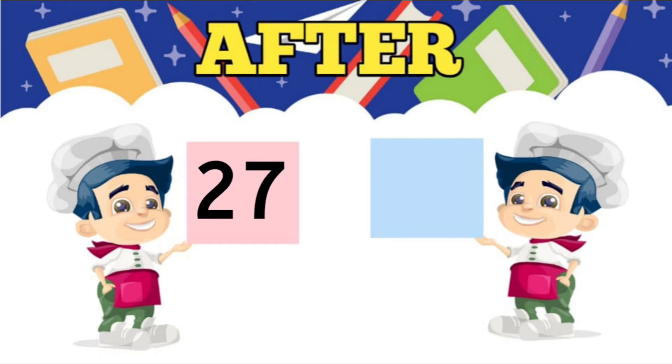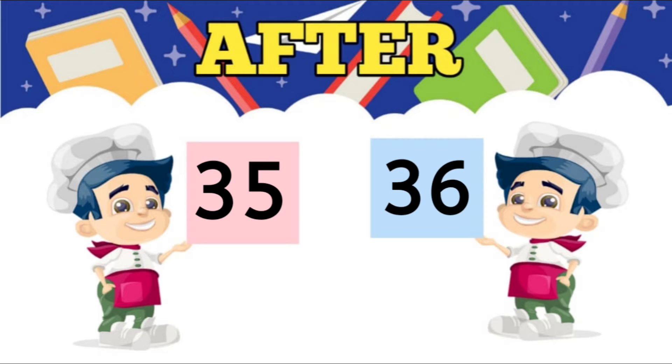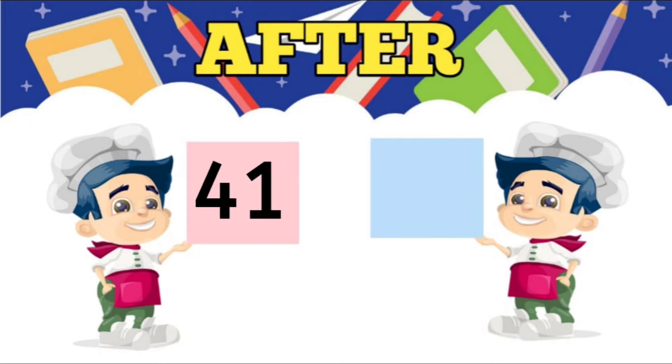Seventh, what comes after 27? 28. Eighth, what comes after 35? 36. Ninth, what comes after 41? 42. And the last, what comes after 59? 60.